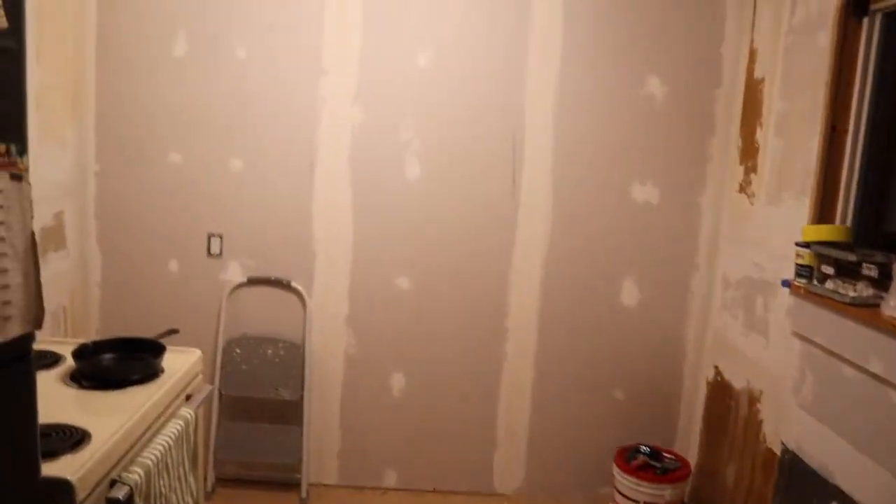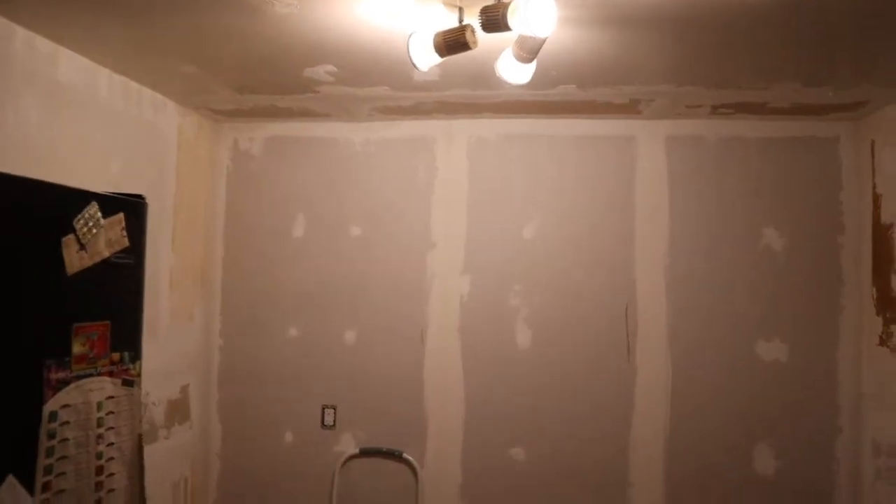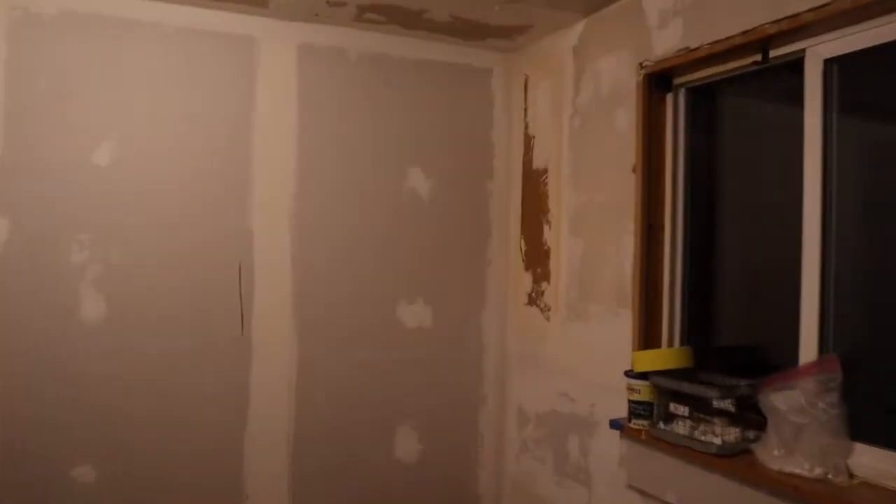Here's our progress for today. Look at that — we got all the sheetrock, we finished up the first layer of mud and tape on everything. That is pretty darn smooth for a first coat. We're going to go over the tile — we're not going to try to rip it up, that's just going to be way too much of a project.